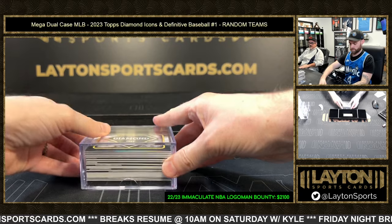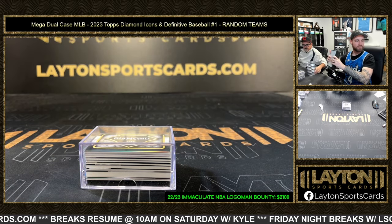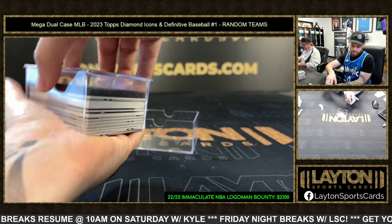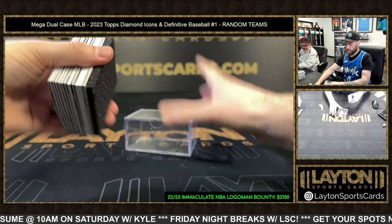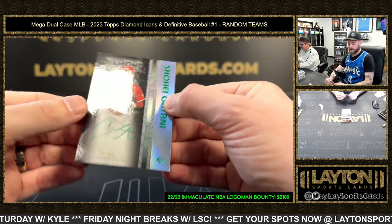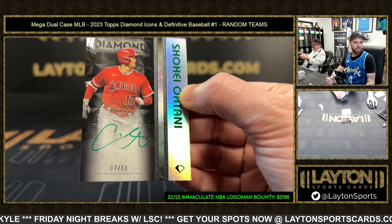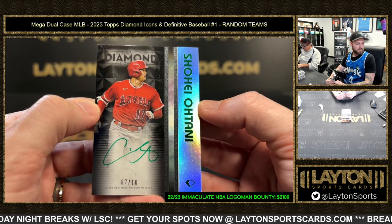Oh, it's a thick card — last box of the break, everybody. Yankees always do pretty well in high end, most of the time. Thicky, thicky, thicky... Whoo! Shohei Ohtani, green ink, seven to 10 auto, Angels. Good God, what a way to start the last box here. Going to Brian G.